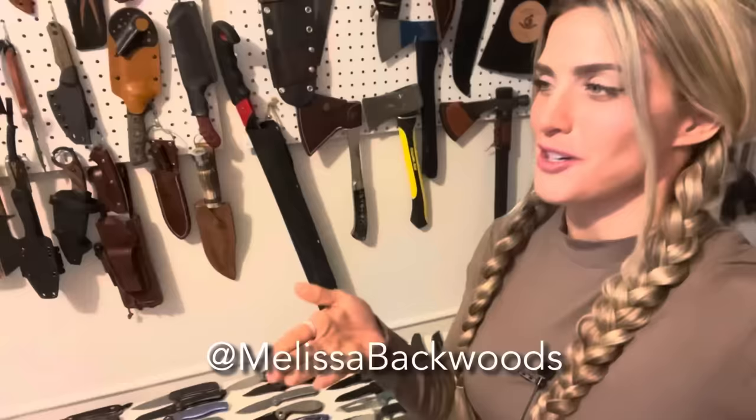Today we are talking all about Blade Magazine Knife of the Year Award winners. These happened at Blade Show Atlanta, which happens every June. It is the world's largest knife show. I will be timestamping each section of this video, so if there's a particular award or section you want to get to, you can just head to the description and click the timestamp.